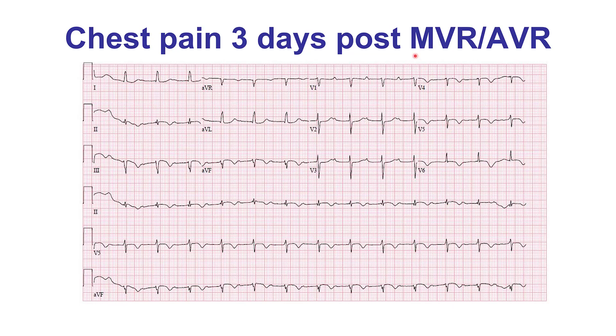The patient underwent mitral and aortic valve replacement and three days later developed chest discomfort. The EKG demonstrated depression of the STs in leads V2, V3, T-wave inversion in the lateral precordial leads, some ST-segment elevation in the inferior leads, and ST-segment depression in the lateral leads.